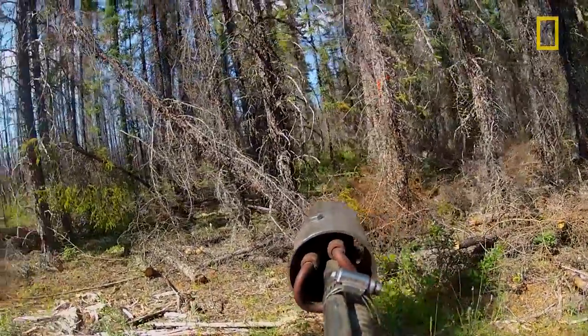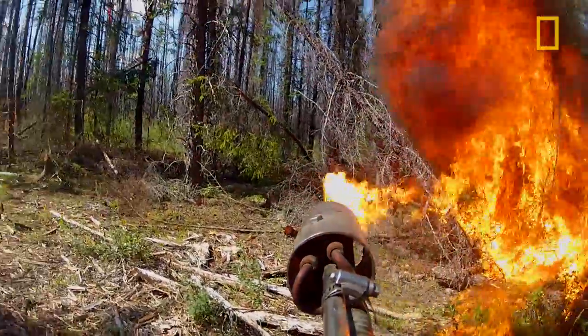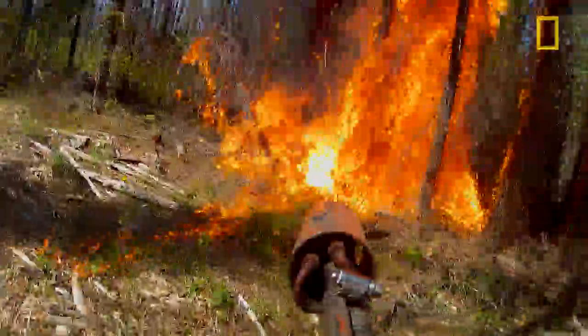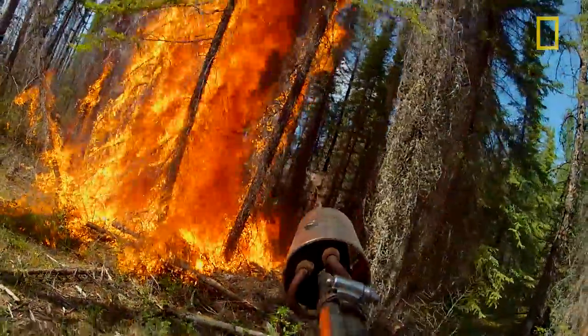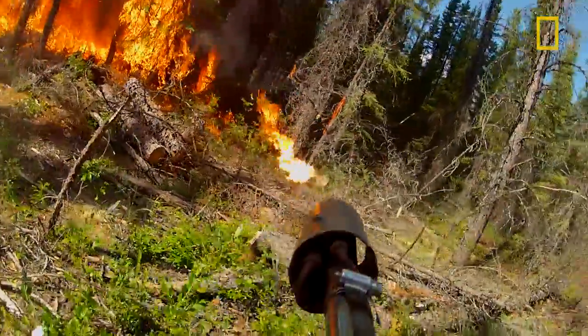They're spraying this flammable liquid into the trees. The whole goal is to light one half of the test plot with as much fire as quickly as they can, so that it will get up into the top of the trees and just run right through the forest.